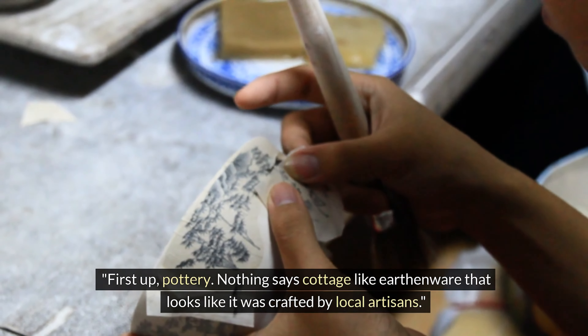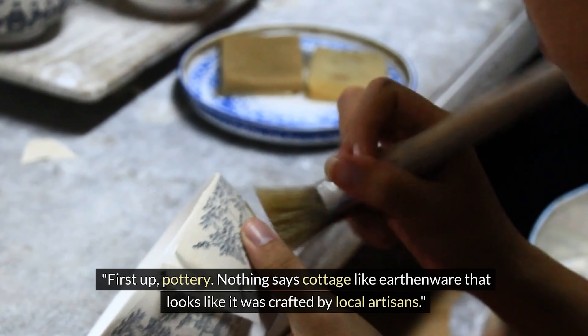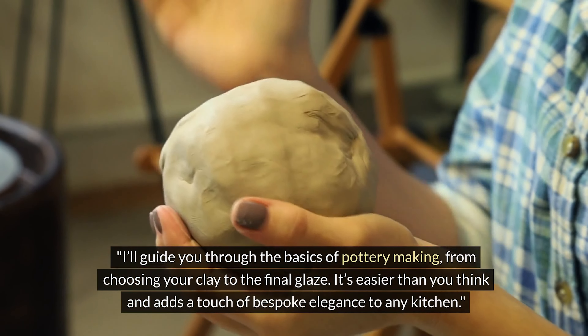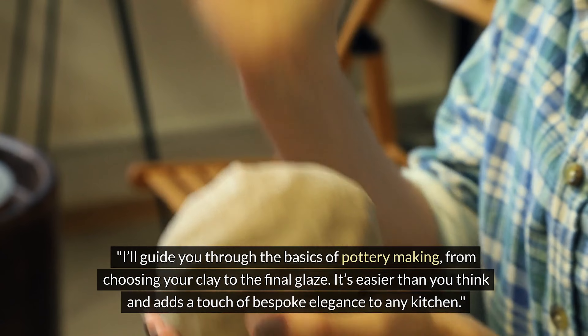First up, pottery. Nothing says cottage like earthenware that looks like it was crafted by local artisans. I'll guide you through the basics of pottery making, from choosing your clay to the final glaze. It's easier than you think and adds a touch of bespoke elegance to any kitchen.